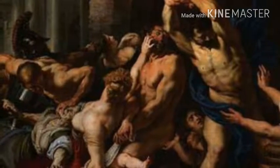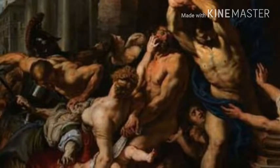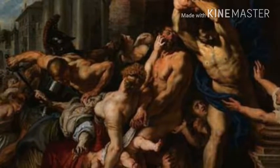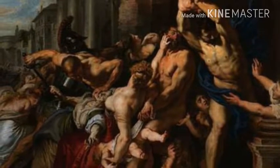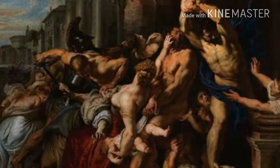Number 1: Peter Paul Rubens, Massacre of the Innocents, painted in 1611. Massacre of the Innocents is Rubens' interpretation of Herod's order to kill every young male in Bethlehem, as recounted in the Gospel of Matthew, featuring nude men ripping babies out of the arms of their mothers and then murdering the children in front of them.